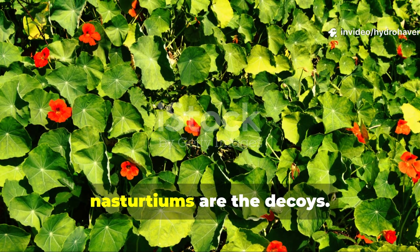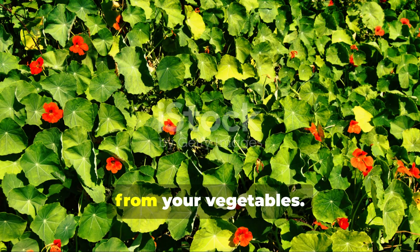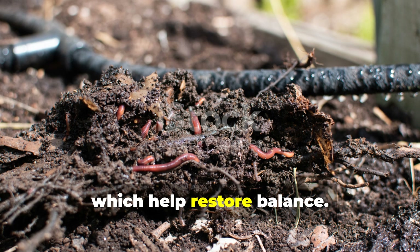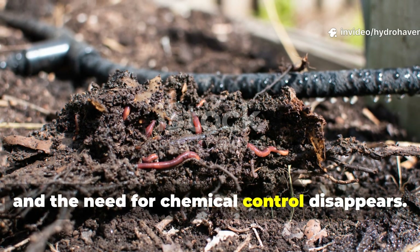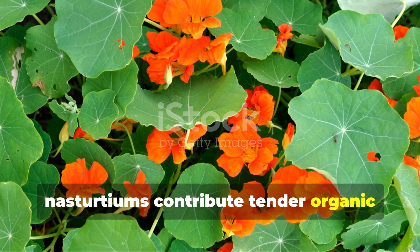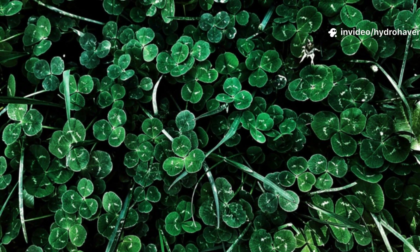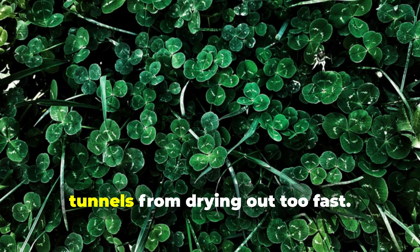If marigolds are the defenders, nasturtiums are the decoys. These cheerful trailing plants are famous for attracting aphids and whiteflies, keeping them away from your vegetables. But this also means they draw in beneficial predators like ladybugs and lacewings, which help restore balance. While worms don't eat bugs directly, they benefit when pest pressure is low and the need for chemical control disappears. More importantly, nasturtiums contribute tender organic matter that breaks down quickly. When pruned regularly or allowed to die back at season's end, their remains feed microbes that worms adore. In cooler climates, nasturtiums also provide ground cover that shades the soil and keeps worm tunnels from drying out too fast.